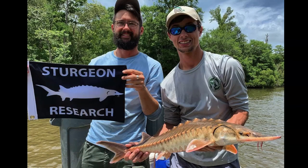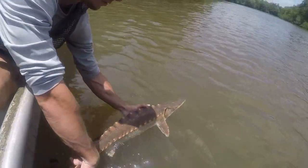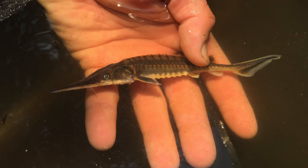One of the additional projects that we started about three years ago was to determine habitat relationships of juvenile Gulf sturgeon from Panhandle rivers. We are in year three of that study, and we anticipate the study will continue for an additional three to five years.